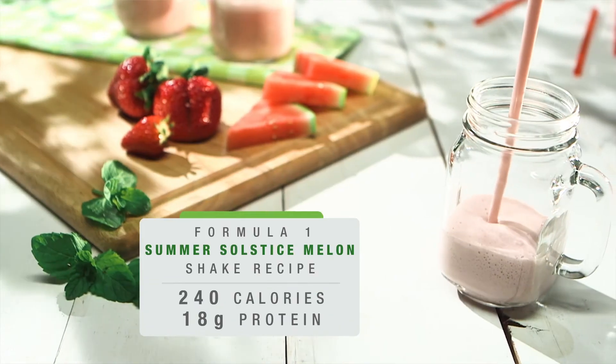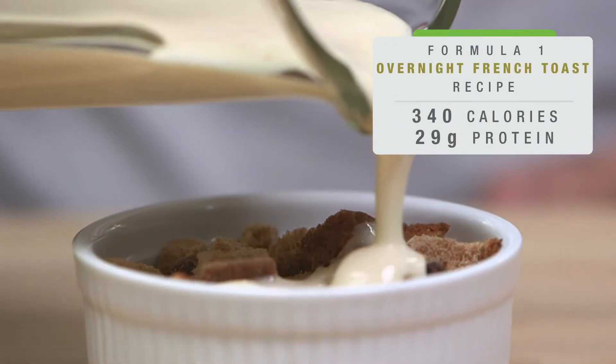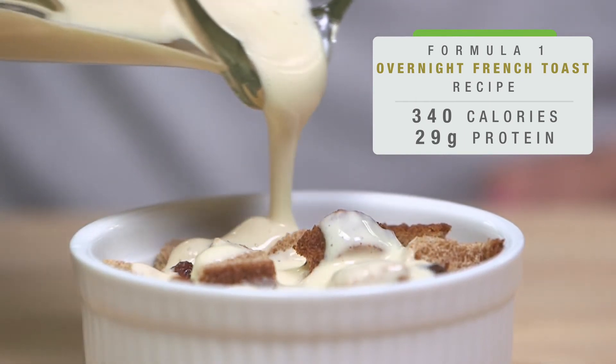Whether it's adding fruit, nuts, or vegetables, or mixing two different flavors to make something unique that only you enjoy, we redesign our products to support you. You can even use Formula One in your favorite recipes to create something truly unique and nutritious.